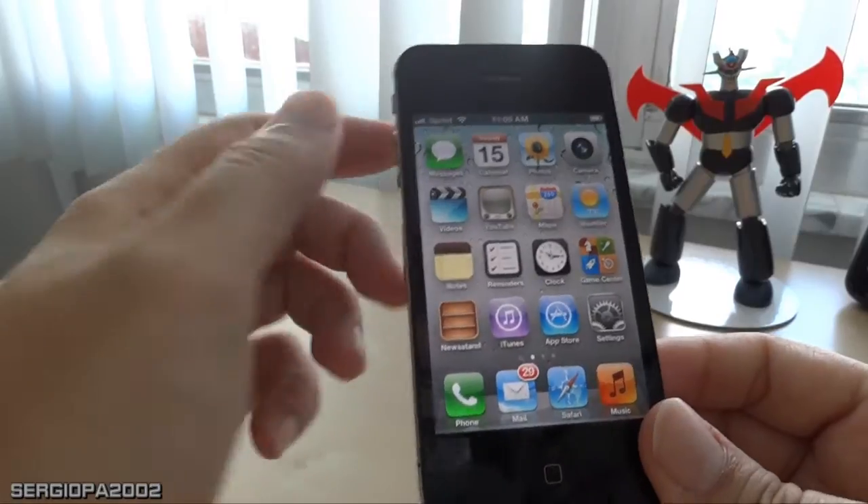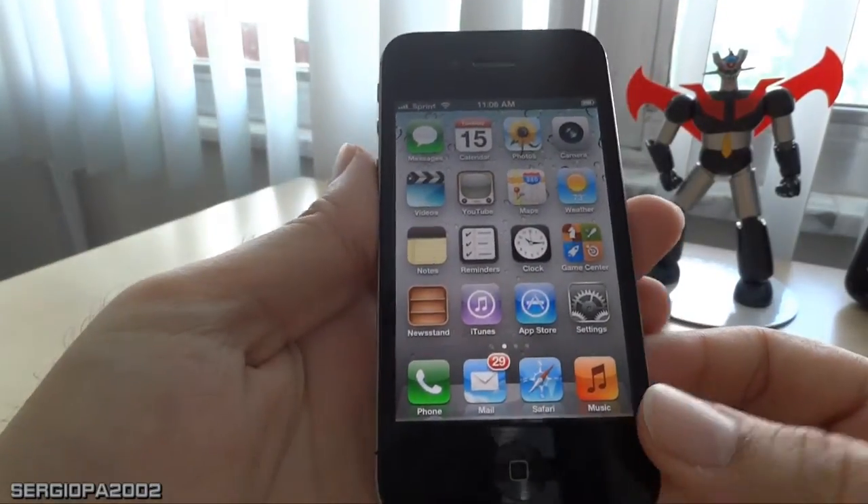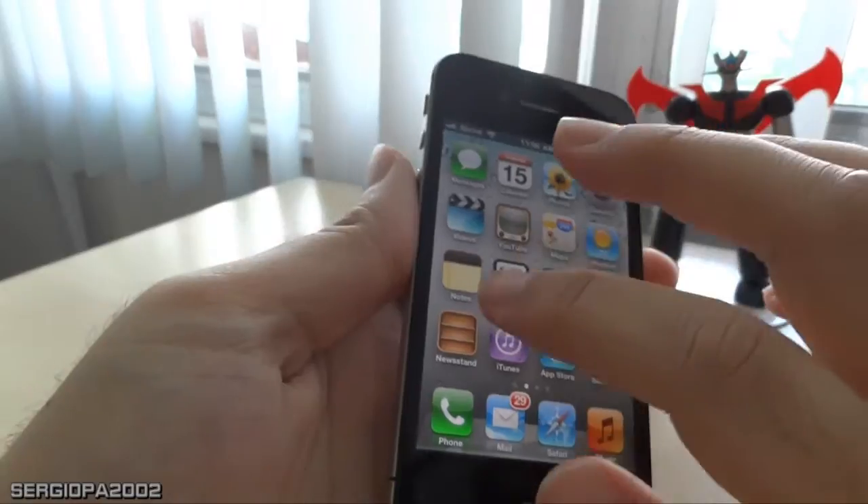Hello everybody, it's Sergio again. Today I'm going to follow up on my last video about the iPhone 4s battery problems.